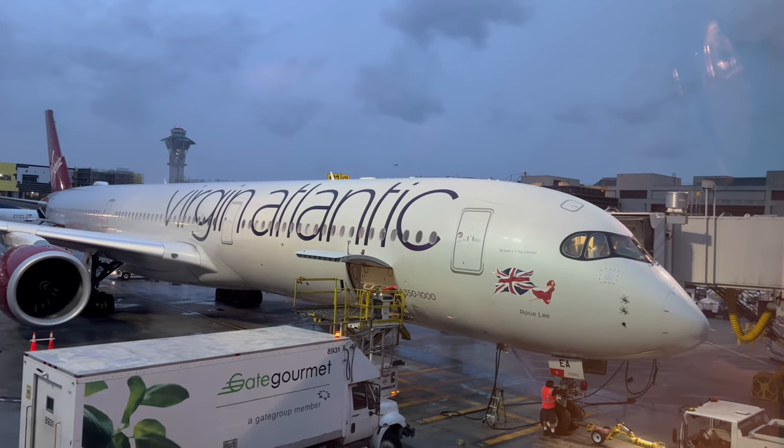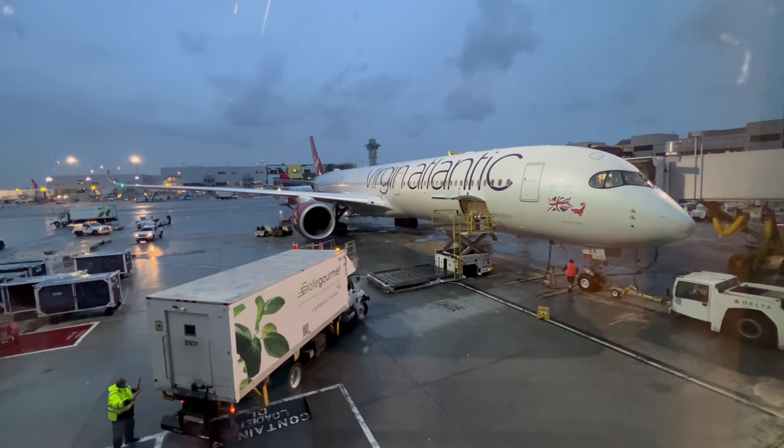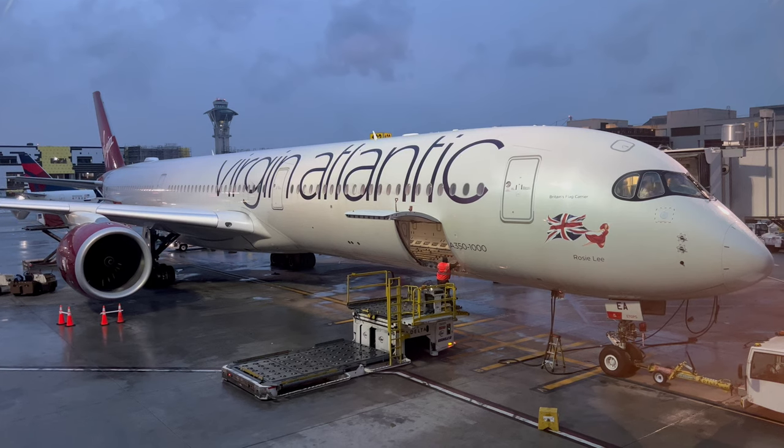The flight was on an Airbus A350-1000 aircraft, registration GVT, called Rosie Lee. It was two years old.